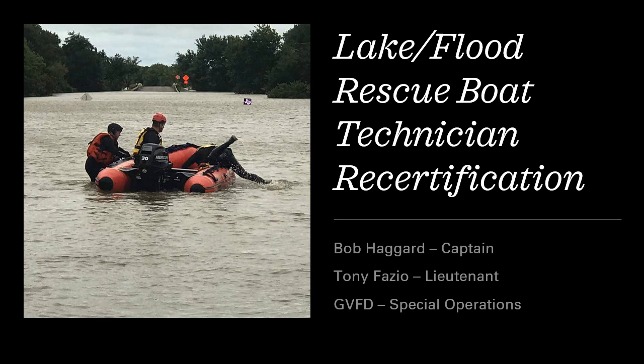This training is for recertification of members previously certified through Rescue Training International. The didactic portion of the recertification training includes four video modules, quizzes, and a class completion test. This class is presented through our GVFD training website.